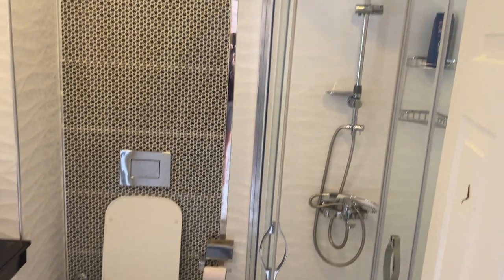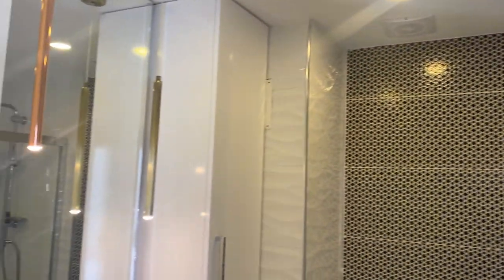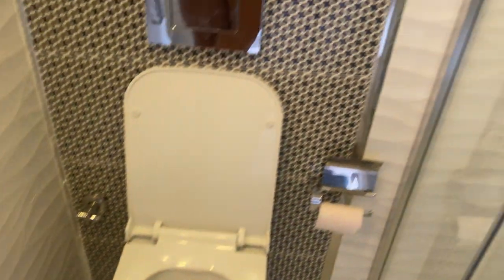Schaut euch mal dieses Badezimmer an. Geh rein bitte. Picobello! Findest du nicht? Schöne Waschbecken. Also, eine der schöneren Wohnungen, die wir aufgenommen haben – hat natürlich seinen Wert, weil die Anlage sehr, sehr klein ist. Wir schauen, was wir als soziale Aktivitäten hier noch haben. Ansonsten ist die Wohnung für 120.000 Euro zu haben.